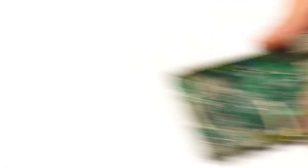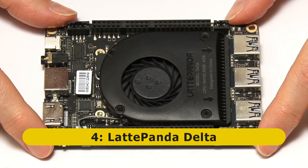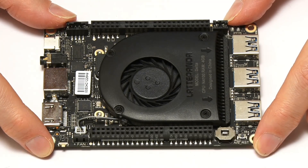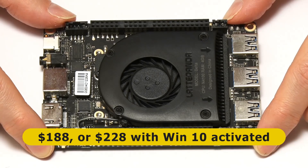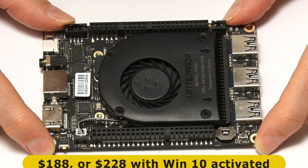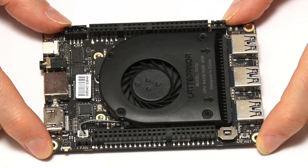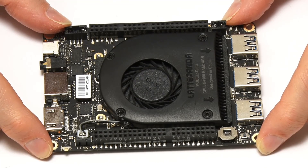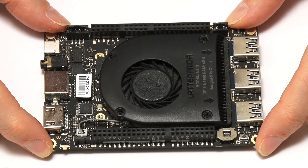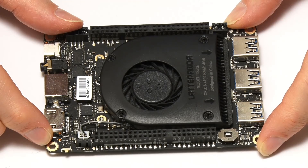At number four on my list we have the LattePanda Delta from DFRobot, which in my view is a highly underrated X86-64-based single board computer. This sells for $188 bare or $228 with Windows 10 activated. Because it's an X86-64-based board, it can run Windows as well as X86-64-based Linux distributions. It's effectively a cut-down version of the far more expensive LattePanda Alpha, and I think it's probably the better value of the two boards.